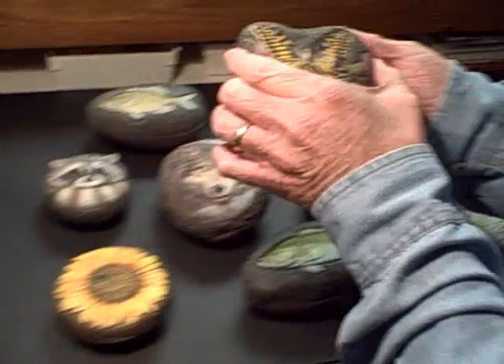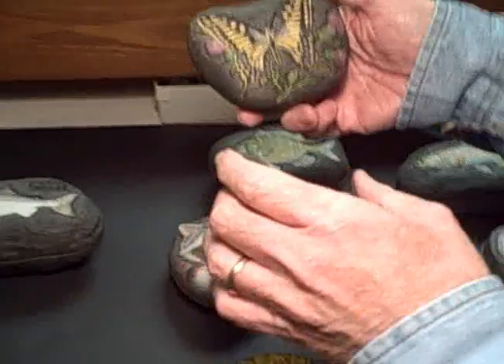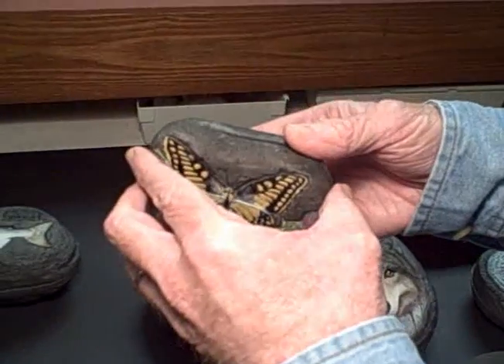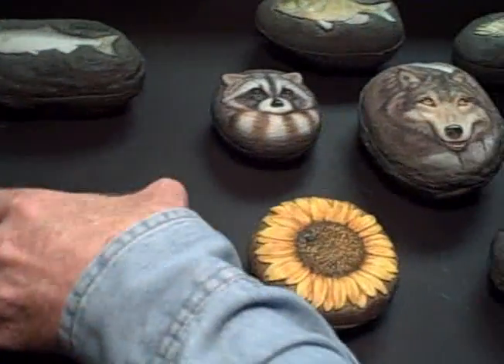Look at this butterfly — how many monarchs have you seen in your life? I think it's a wonderful, wonderful art form to work in.